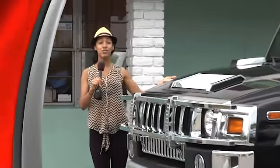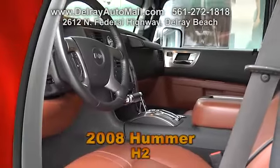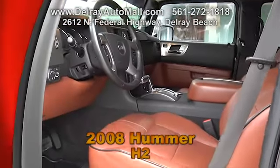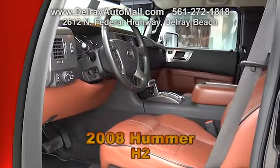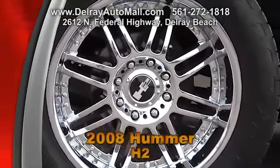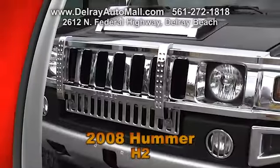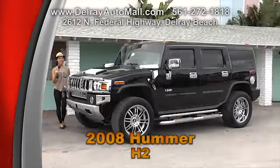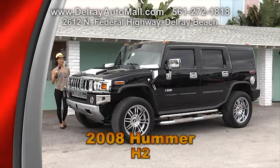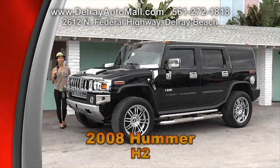Take a look at this huge 2008 Hummer H2. It has black leather interior with brown inserts. It includes a navigation system and rear camera system. It has 22-inch chrome rims, running boards, front and rear chrome accents, chrome brush guards, and a high performance exhaust. It's in excellent condition and of course has a clean auto check history. Come check us out here at Delray Auto Mall at 2612 North Federal Highway.